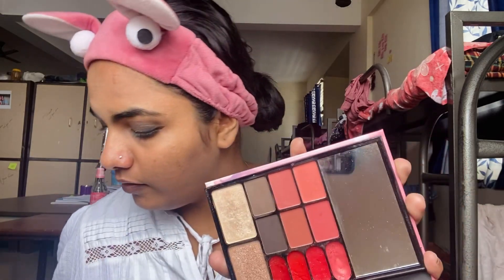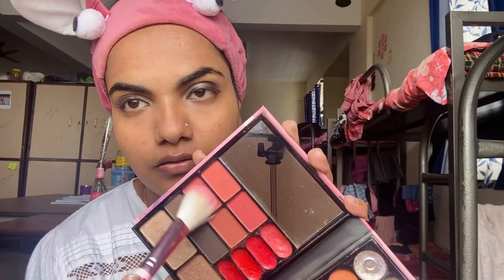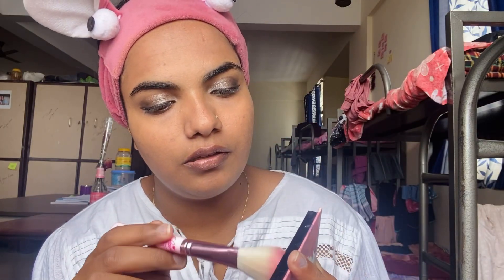This palette has: Blush, Eyebrows, Highlighter, Lipstick, Eyeshadow, Color, and Glitters. It is a multi-purpose palette and I am using it now.